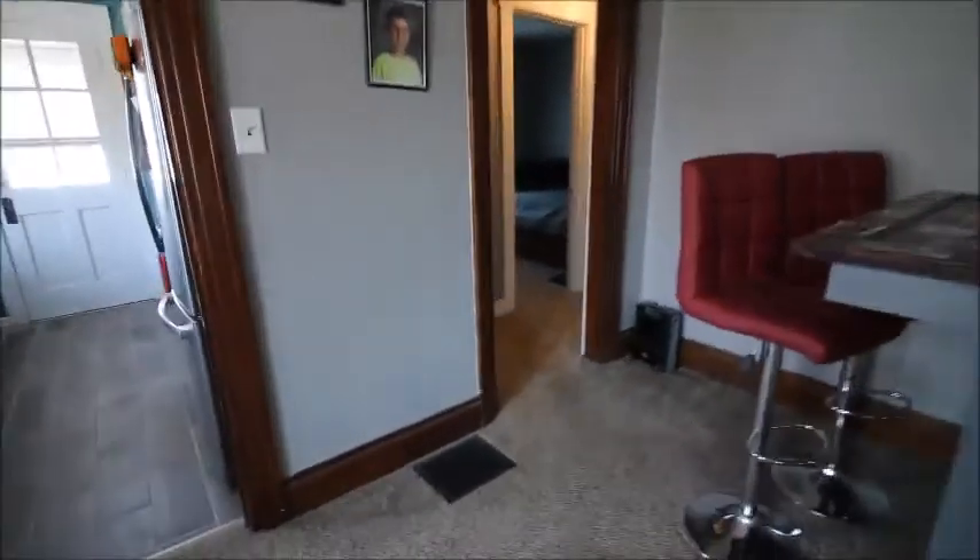We're going to head back around and go down the hallway to check out the bedrooms first. This house is a little over a thousand square feet — it's two bedrooms, one bath. Everything's been updated in the past four years, including the kitchen, the bath, paint, and flooring.